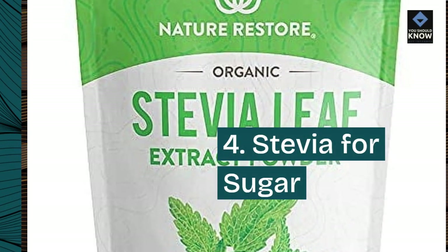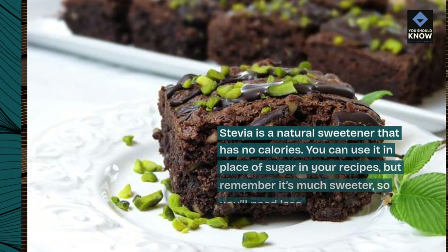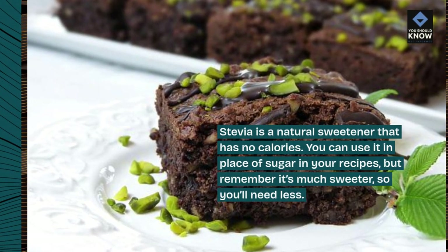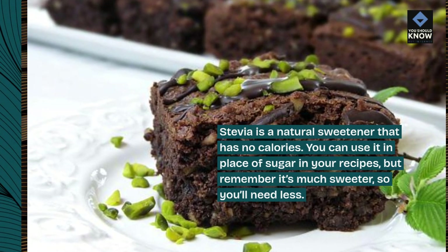4. Stevia for sugar. Stevia is a natural sweetener that has no calories. You can use it in place of sugar in your recipes, but remember it's much sweeter, so you'll need less.